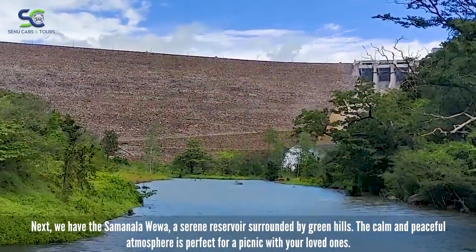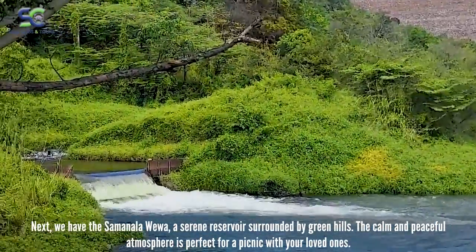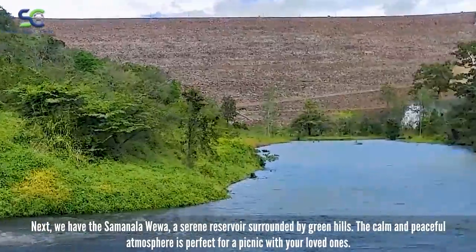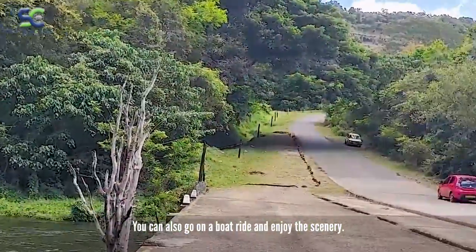Next, we have the Samanala Wiwa, a serene reservoir surrounded by green hills. The calm and peaceful atmosphere is perfect for a picnic with your loved ones. You can also go on a boat ride and enjoy the scenery.